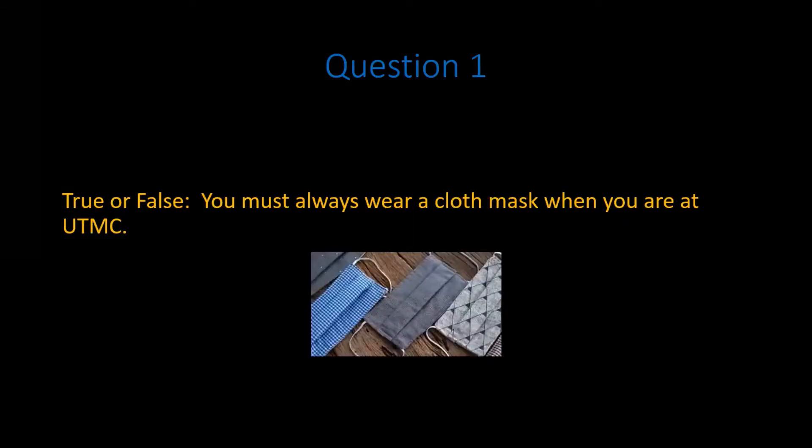Question 1. True or false: you must always wear a cloth mask when you are at UTMC. Pause the video. Answer the question.